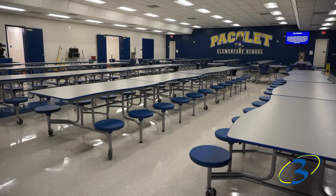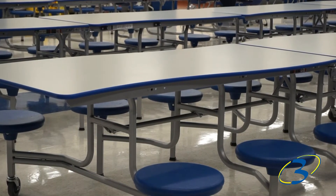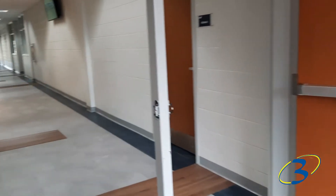The cafeteria was wild — they have the little squiggly tables. They took out all the carpets and put new floors in the hall.